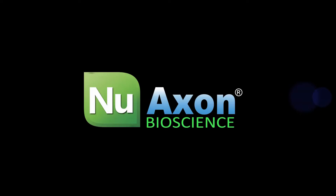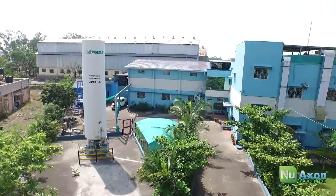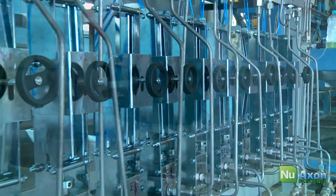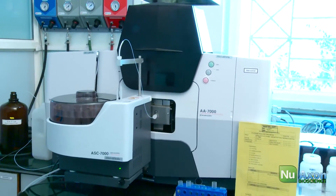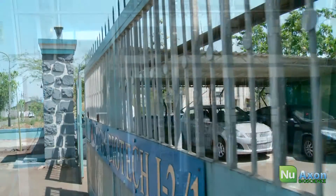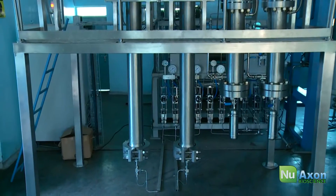Nisaga New Axon welcomes you to a world of high-tech CO2 extraction equipment and CO2 extraction research and development. Nisaga New Axon has been manufacturing CO2 extracts for the past 15 years on its in-house developed CO2 extraction plant.